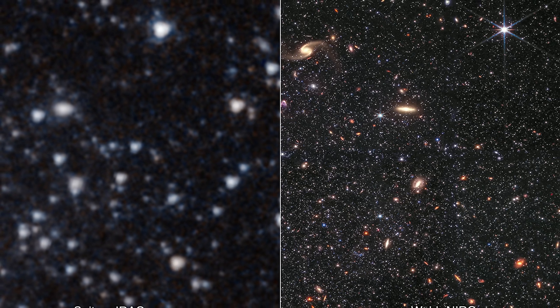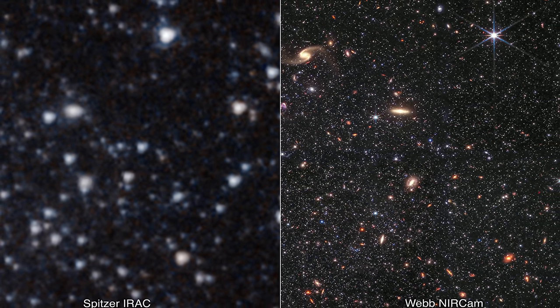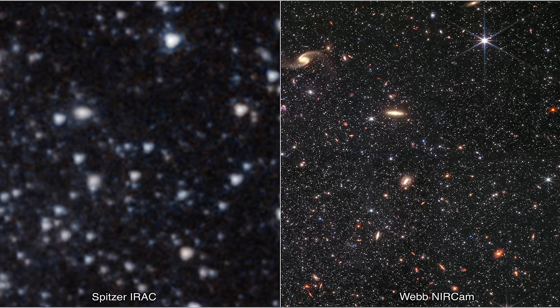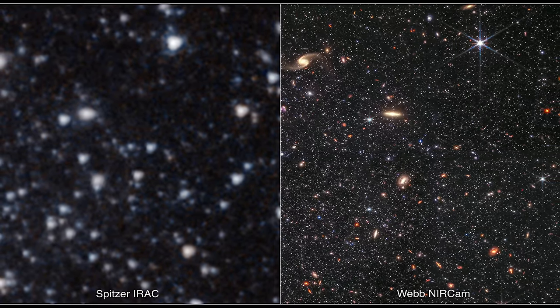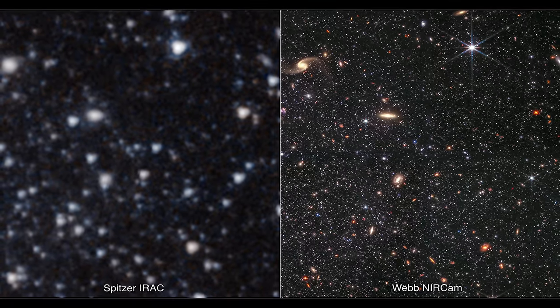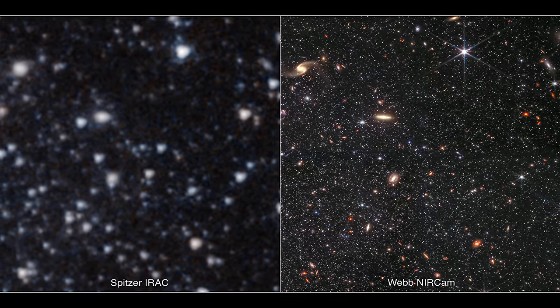Just for fun, NASA also released some really incredible comparisons of the previous most powerful infrared telescope — the Spitzer telescope — compared to the same region when observed by the James Webb. And it's absolutely incredible how much more accurate and detailed this image is. No wonder a lot of astronomers have been so excited about this mission.